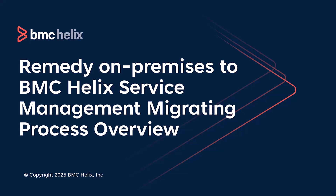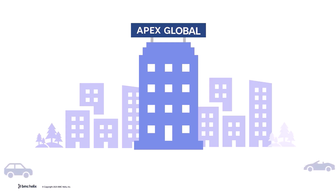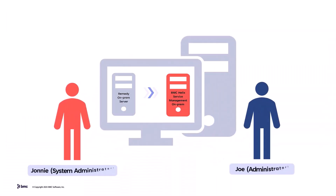Welcome to the overview of Remedy on-premises to BMC Helix Service Management migrating process. Apex Global is migrating to BMC Helix Service Management. Let's follow Johnny and Joe through the process.